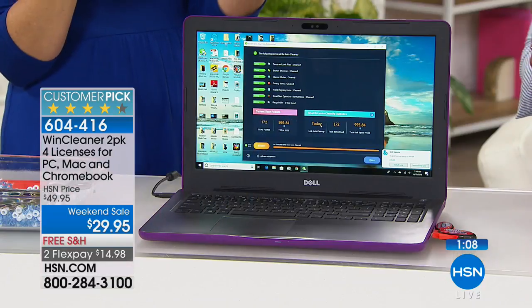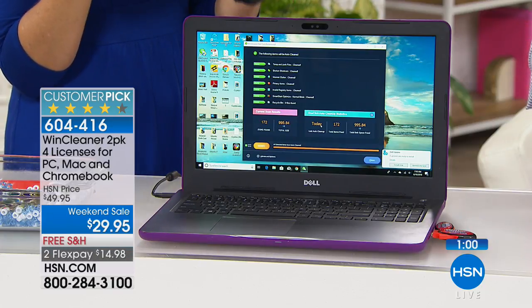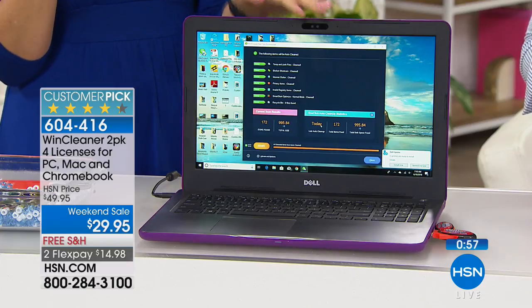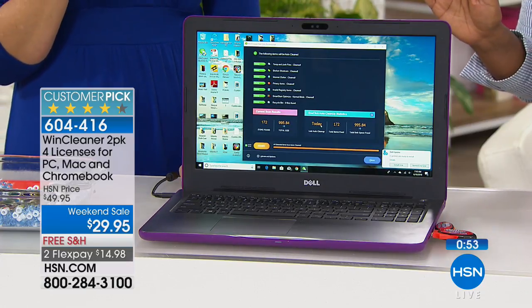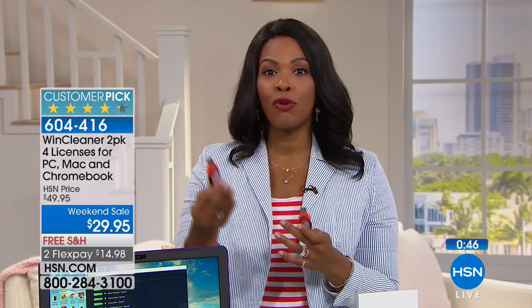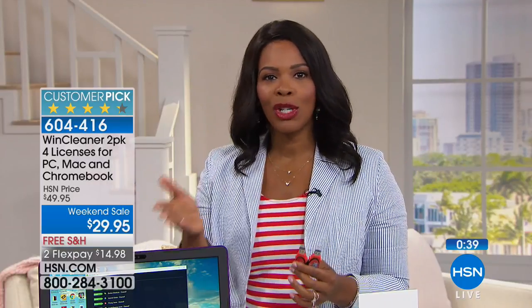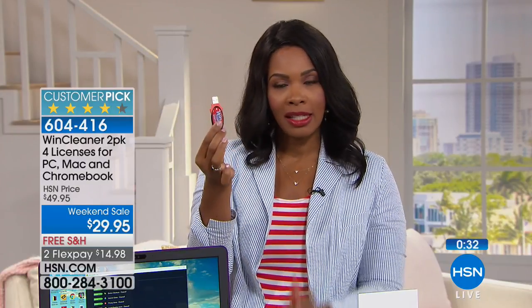This is good for computers up to 14 years old all the way to brand new ones. Big customer pick on HSN.com. There's nothing else you ever have to buy with Wynn — there is no renewal fee. I can't remember to renew things, and then they just expire. You don't have to worry about this. It's for the life of four computers. There are two licenses for each USB and you're getting two USBs, which equal four licenses. If you have more than four computers in your life, get a couple of these while we've got them on weekend sale.